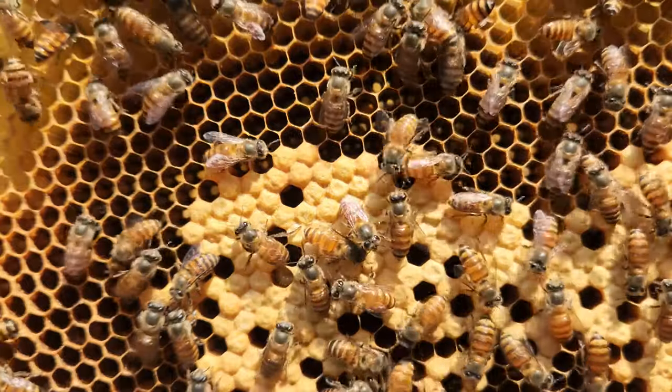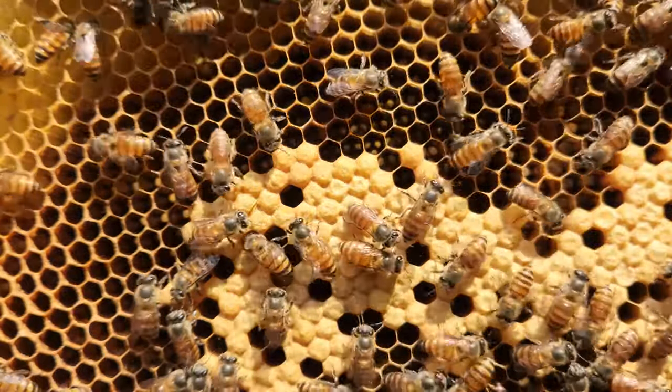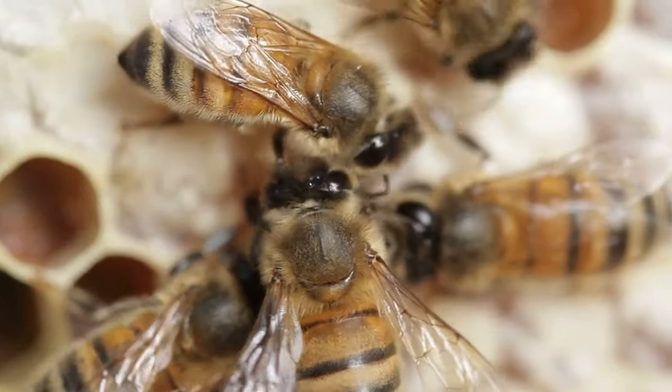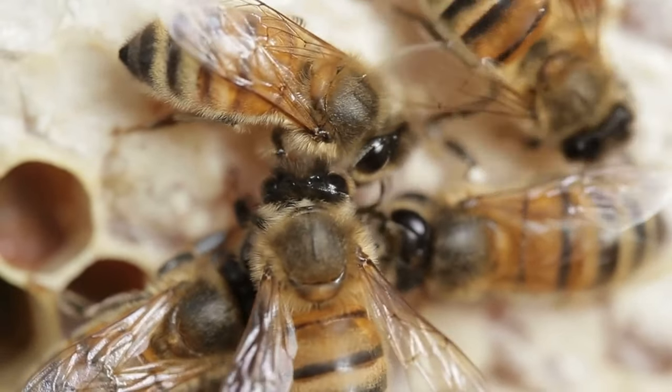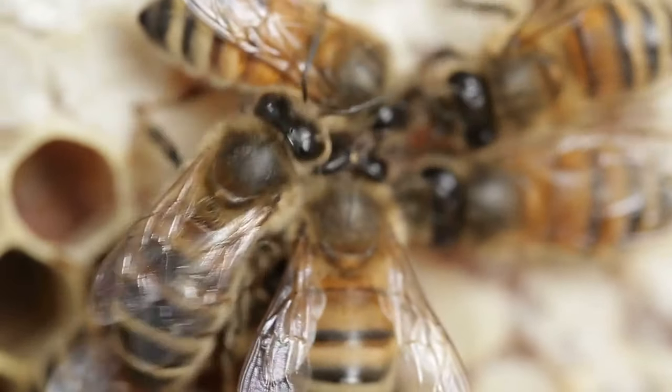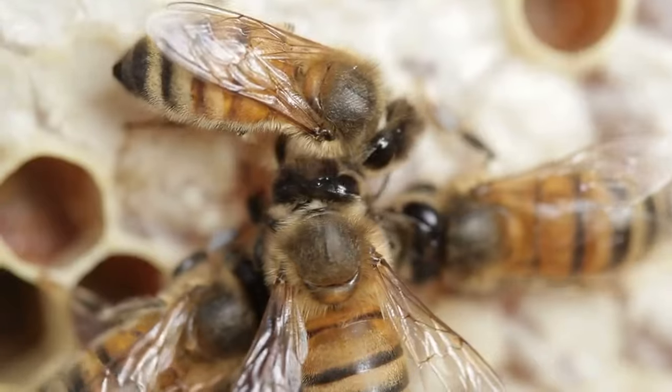Young workers, with soft and pliable bodies, dedicate themselves to the meticulous tasks within the hive. From nursing larvae, crafting wax, and shaping the comb, to ensuring the queen is lavishly fed and groomed, these bees are the unsung nurturers and builders of their community.